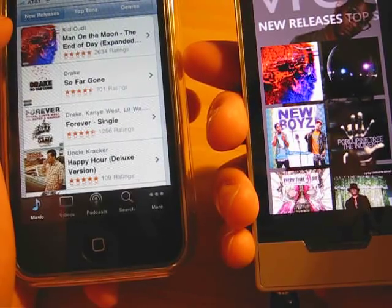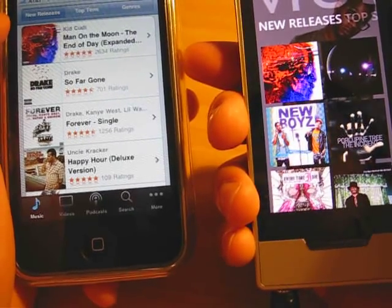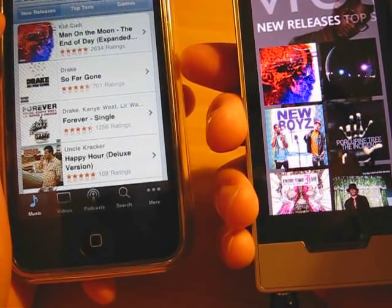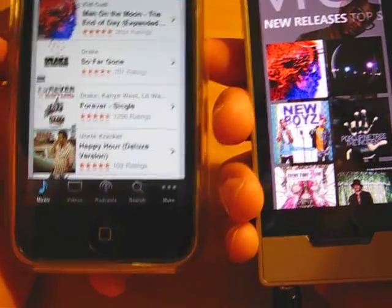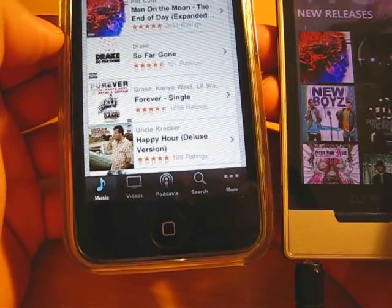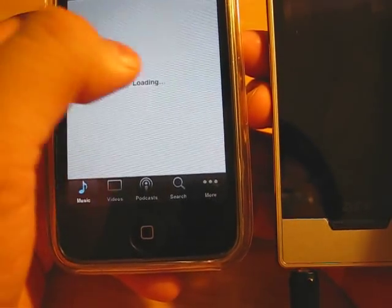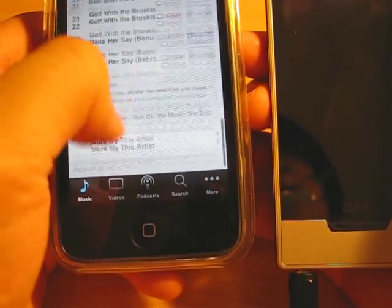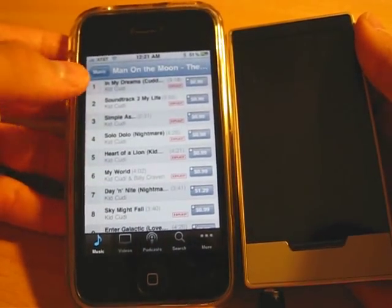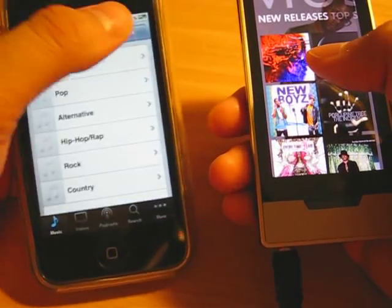iTunes is pay-per-song each time — you pay one time per song for like $0.99, $1.29, things like that. This is just a different subscription model. I would say the store library for Zune is like half the size of iTunes.